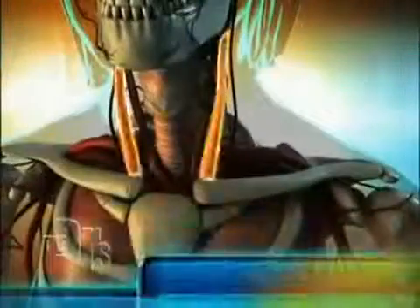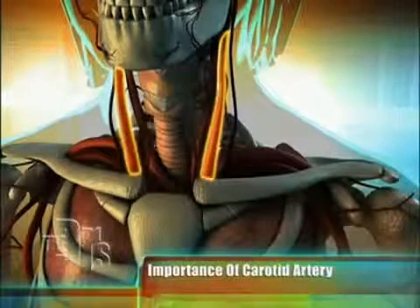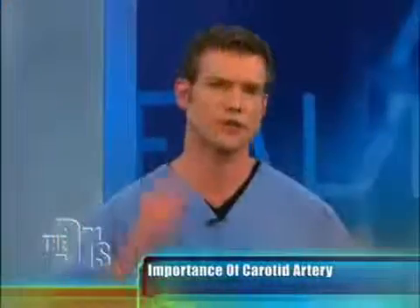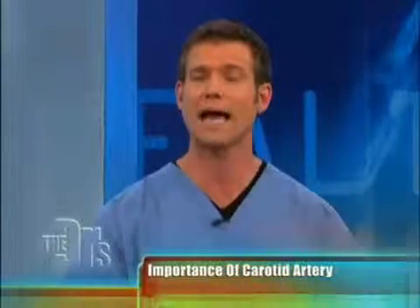What we're going to be doing here is an ultrasound of the carotid artery. The carotid artery is on both sides of the neck — a very important artery because it supplies blood to your brain. Ultrasound of the carotid artery can measure intima media thickness, as well as look for plaque.